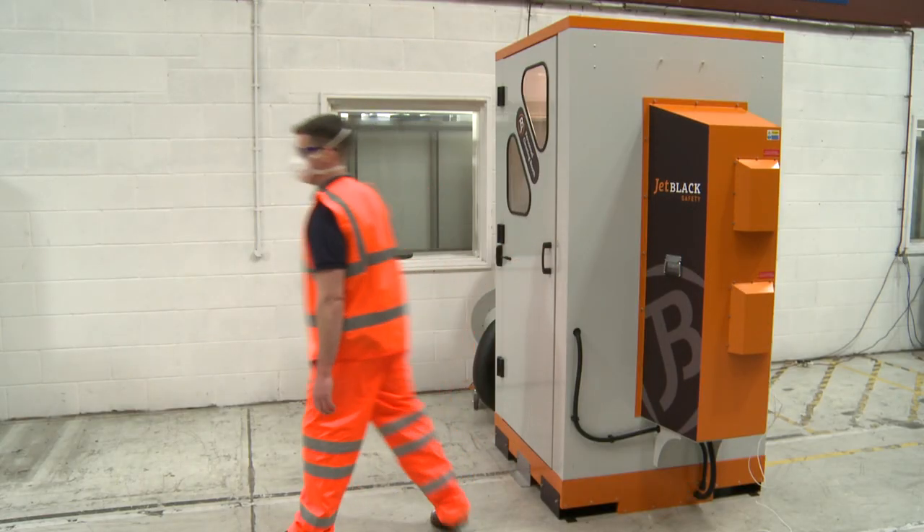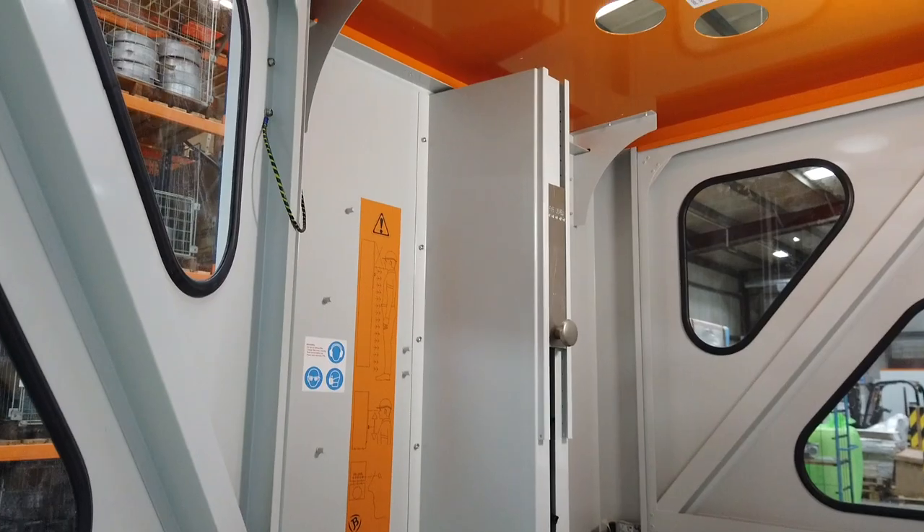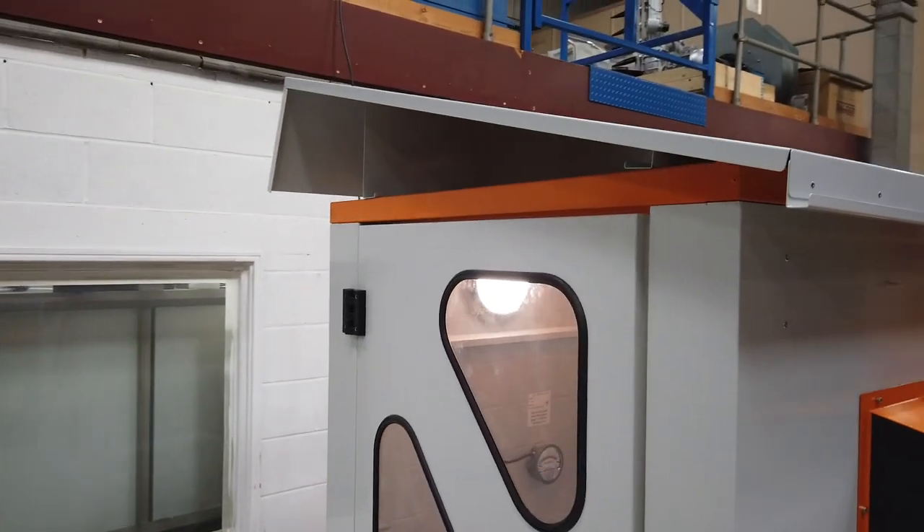Such industries include power stations, cement and gypsum factories, foundries, mills and mixing companies, and the chemical industry as well as smelting works.